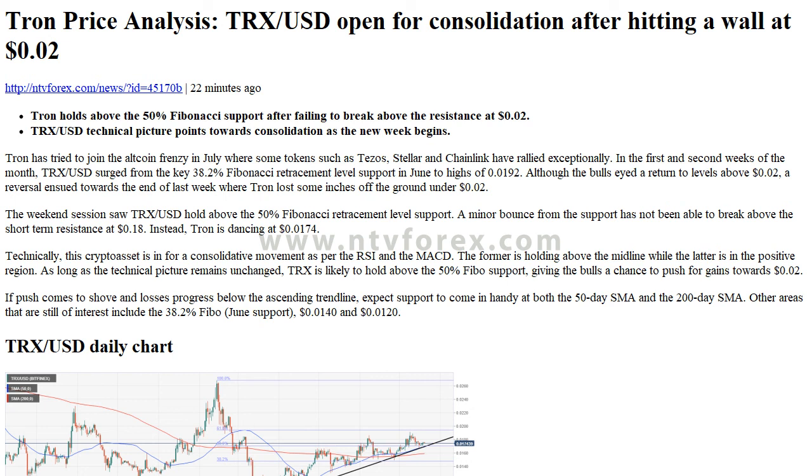TRXUSD Daily Chart. Subscribe to our channel to receive the news as soon as possible. Thank you for watching.